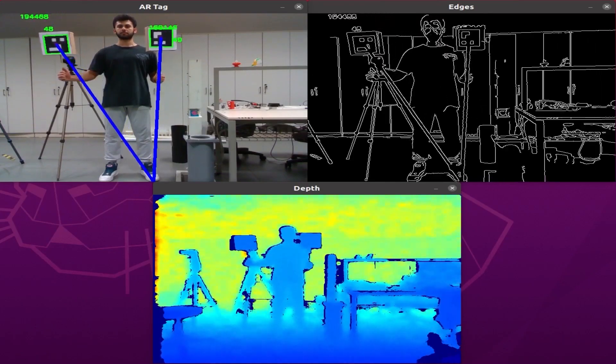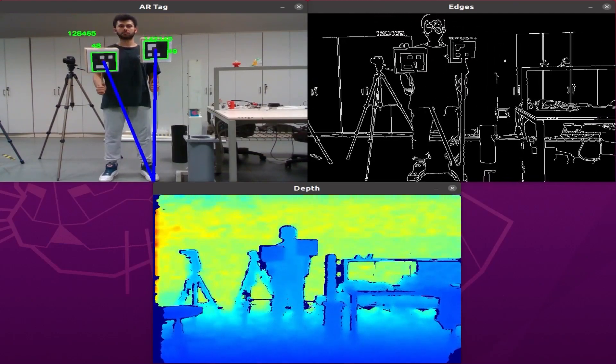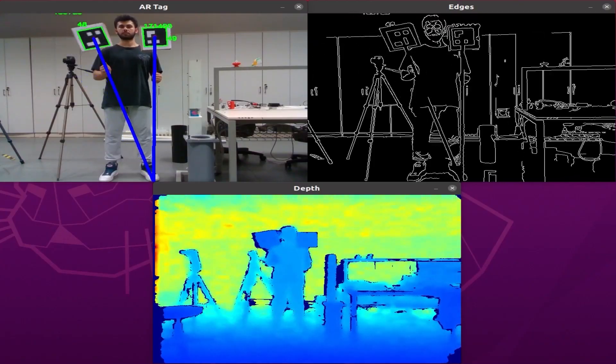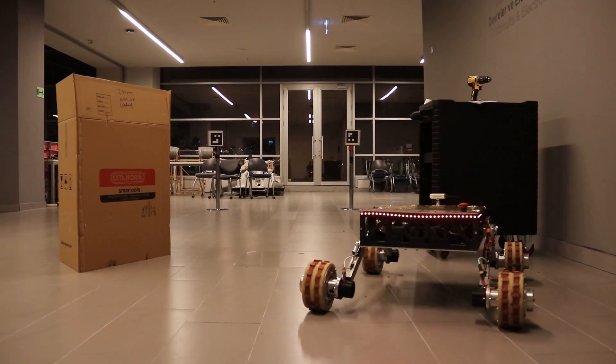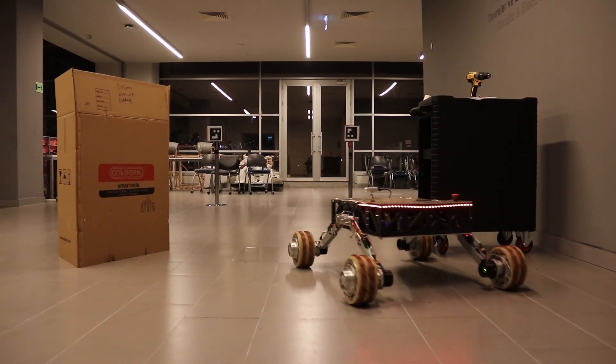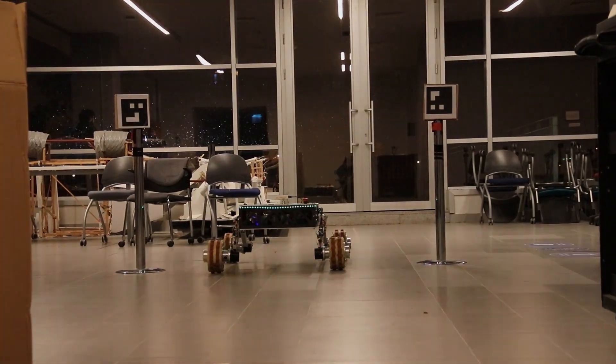In our autonomous system, we have developed a custom-made algorithm called the Gate Approach System, which utilizes RGBD camera data to perform ArUco tag detection. In order to perform obstacle avoidance, RealSense depth data is converted to point clouds which are used in Euclidean clustering to detect and avoid obstacles successfully.